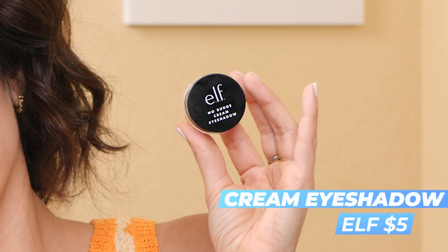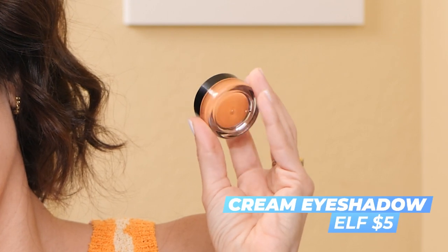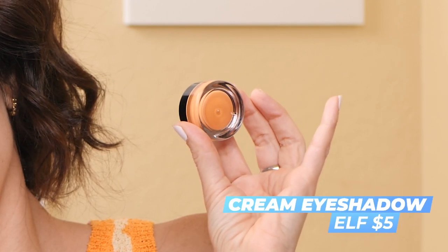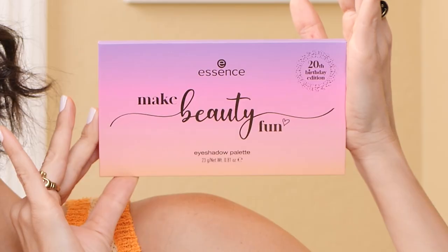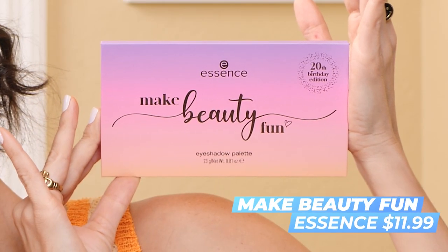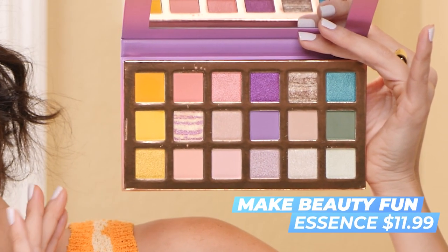This is the e.l.f. No Budge Cream Eyeshadow — I got the orange, in the shade Golden Rays. I'm very intrigued to try this. I think I'm going to use it more as like a base today. And I also picked up this new eyeshadow palette from Essence, the Make Beauty Fun eyeshadow palette, 20th birthday edition.